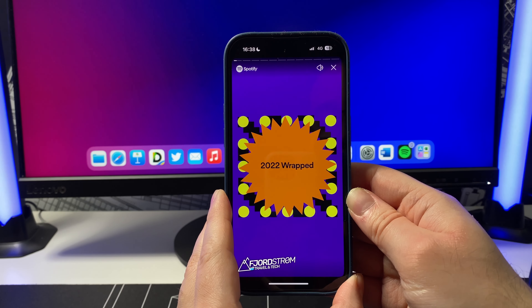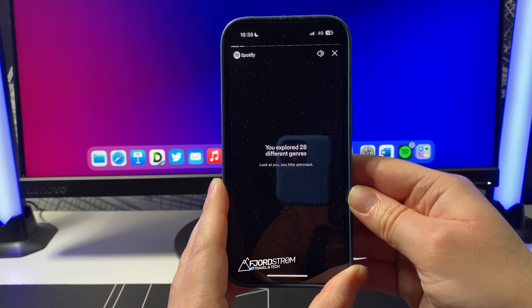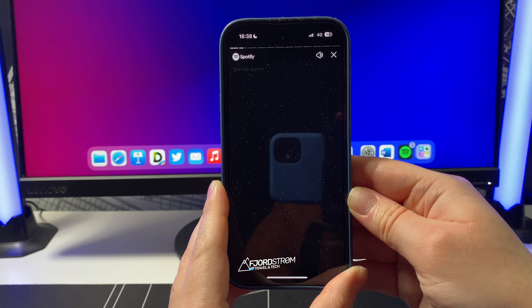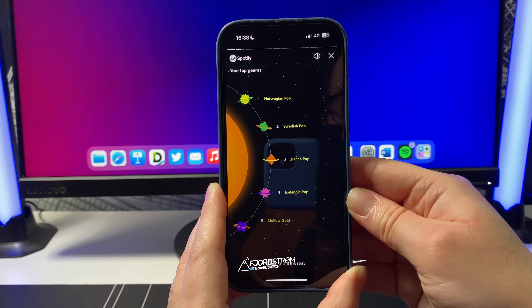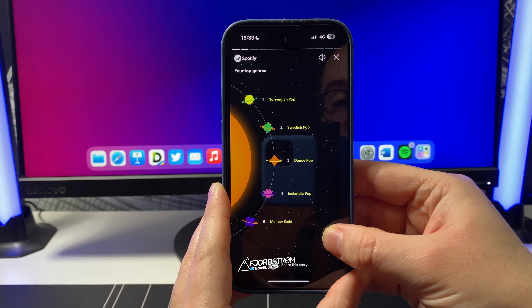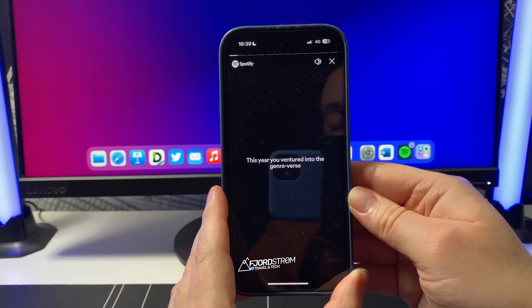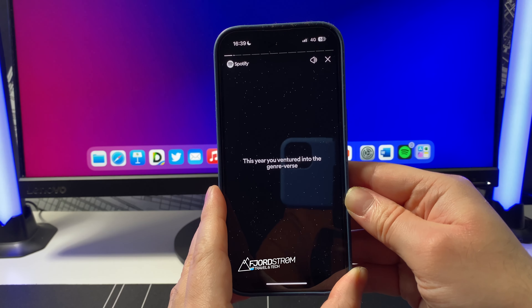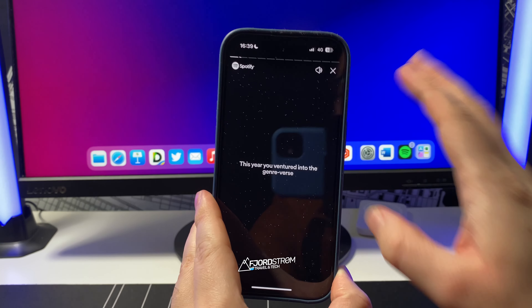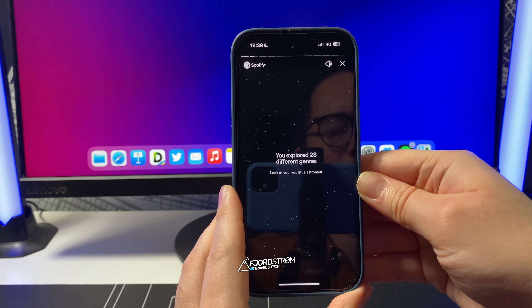The animations are lovely with very flashy colors, which I appreciate. As I mentioned, you can see many more genres here compared to Apple Music. In my case: Norwegian pop, Swedish pop, dance pop, Icelandic pop, and mellow gold — very specific, and that is how Spotify finds my favorite music. Apple Music really gets my music well too, they just don't show it in your Wrapped in as much detail. I wonder if you have the same experience — let me know in the comments.